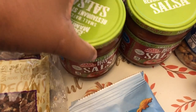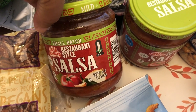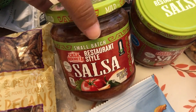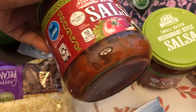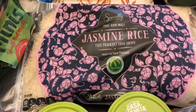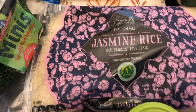I grabbed some of my favorite salsa — this is probably one of my favorite store brand salsas. I usually get Mateo's and that's really good, but to me this is comparable. I grabbed two. And then we go through a lot of rice, so I always make sure I grab rice when I go to Aldi as well.